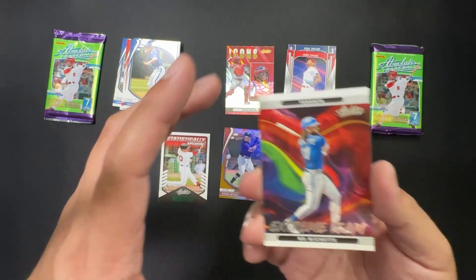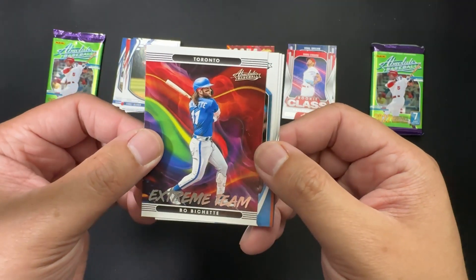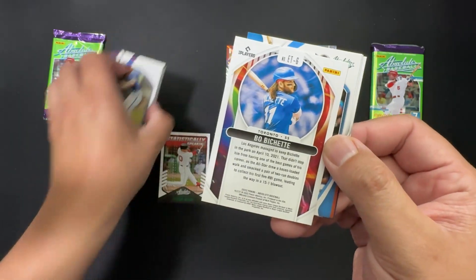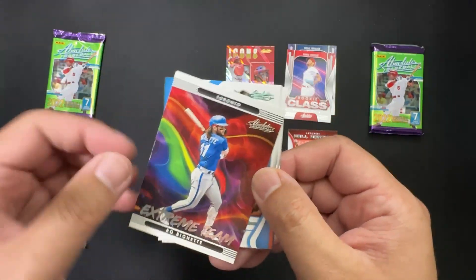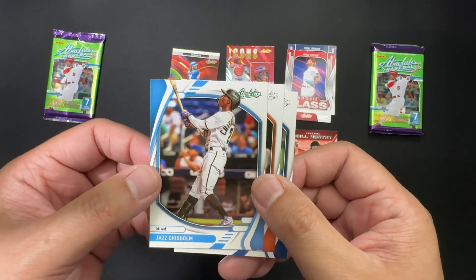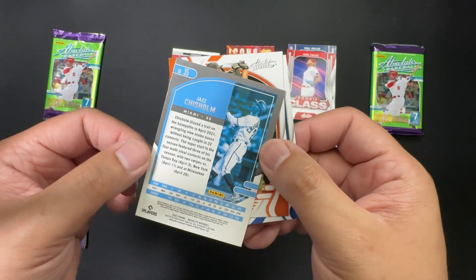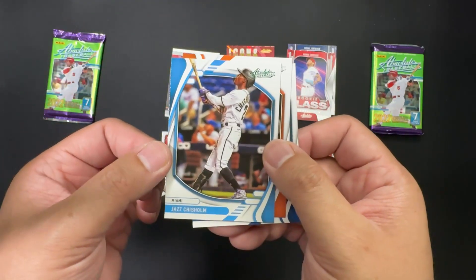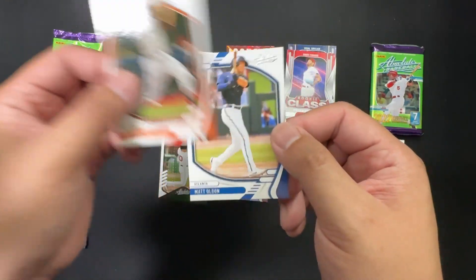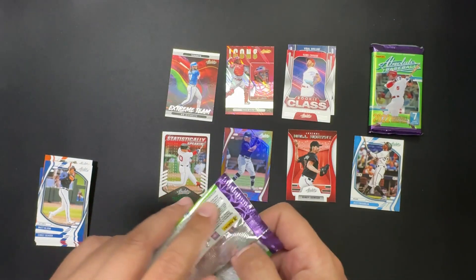It's been sitting here for a while. We got Extreme Team — O'Shea, Toronto, very cool. We've got a parallel: Jazz Chisholm, green parallel, probably one of the lower parallels since it's not numbered. Got Trey Mancini and Matt Olson. We still didn't get to the memorabilia card yet — that is crazy.